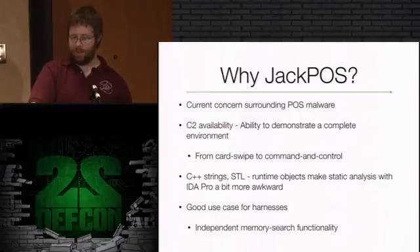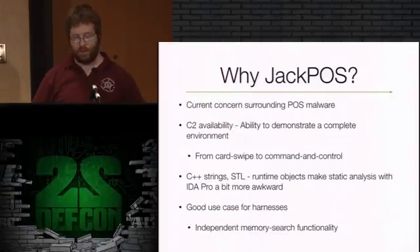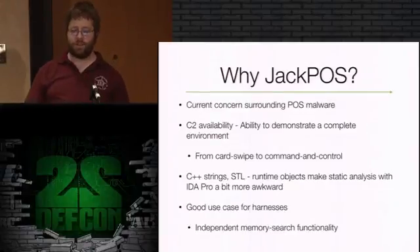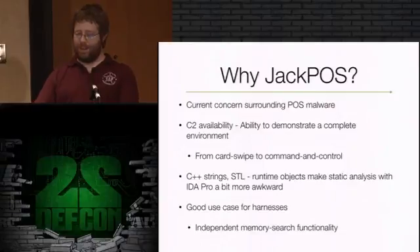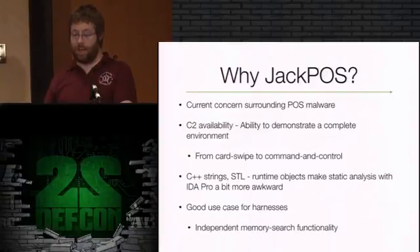It also fell into my lap around the same time I've got five-month-old twins right now. I was analyzing this just around the time they were born. When I was unable to sleep and wasn't holding one of them, or if I was just holding one and could work with the other arm, this was what I was tinkering with. It's a cool one to look at because POS malware is a huge topic right now - probably what you lined up out there for. The C2 command and control server was available, so I have the ability to demonstrate the complete environment from card swipe to command and control.